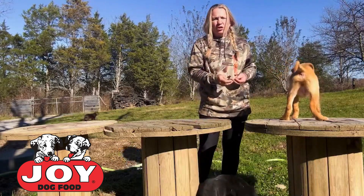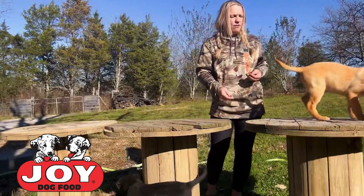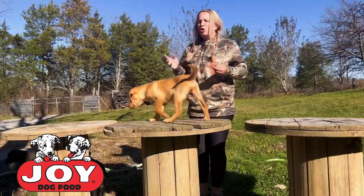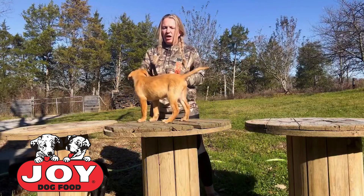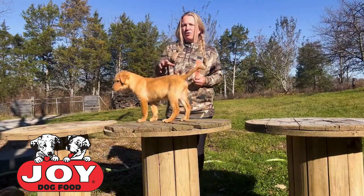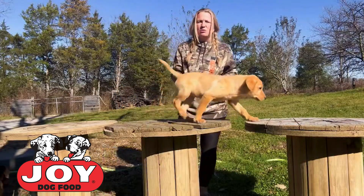Jay's about 10 weeks old here, and when they're this age, we're not really asking a whole lot from puppies. What we're asking from him right now is just to learn and experience things. We're not asking a whole lot of obedience or anything like that. What we want from him right now is to have experiences, and we want those experiences to be positive.